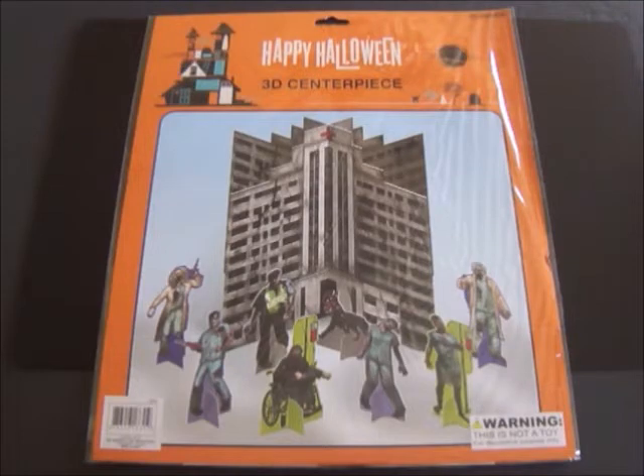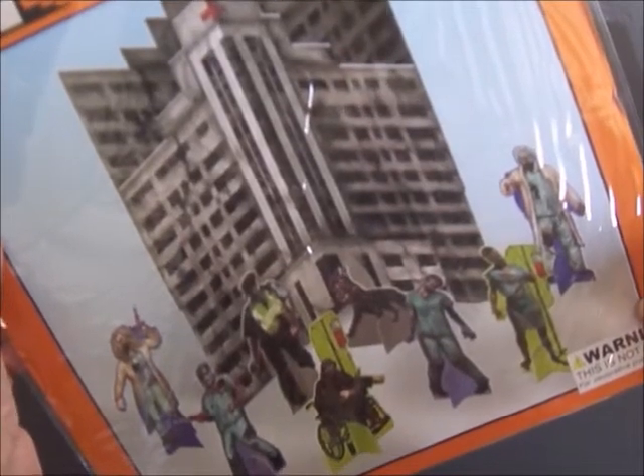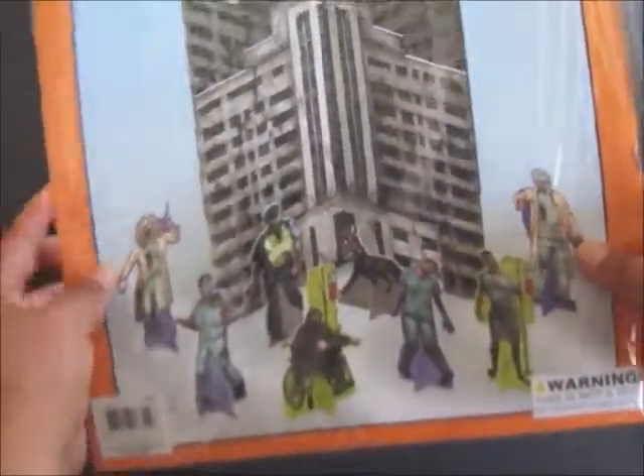The first thing the winner will receive is this Happy Halloween 3D centerpiece. This is really cool — you can see these zombies here. This reminded me of The Walking Dead. I really love these cutouts, they are really cool. I even bought one of these for myself.